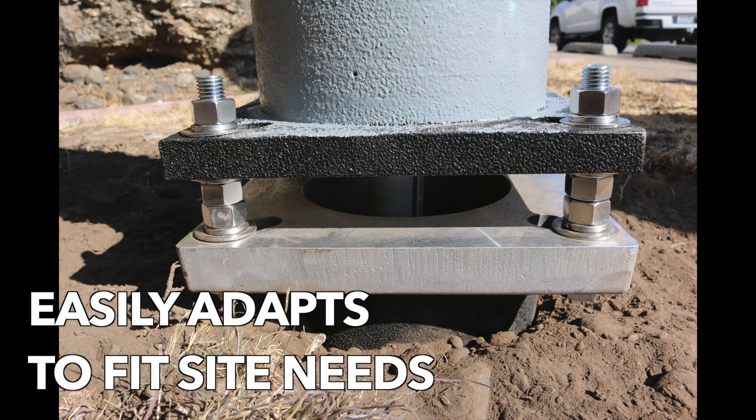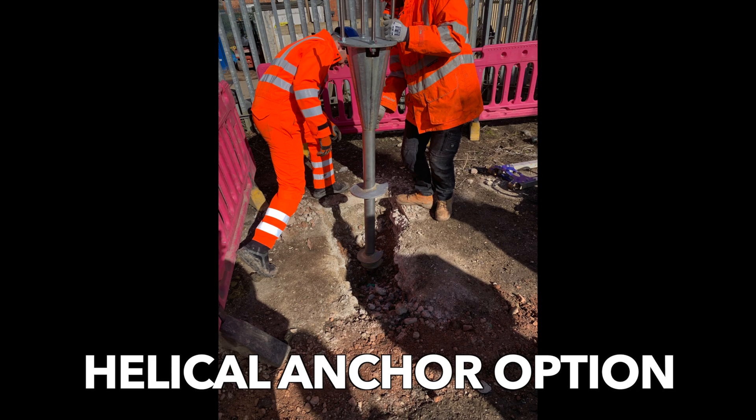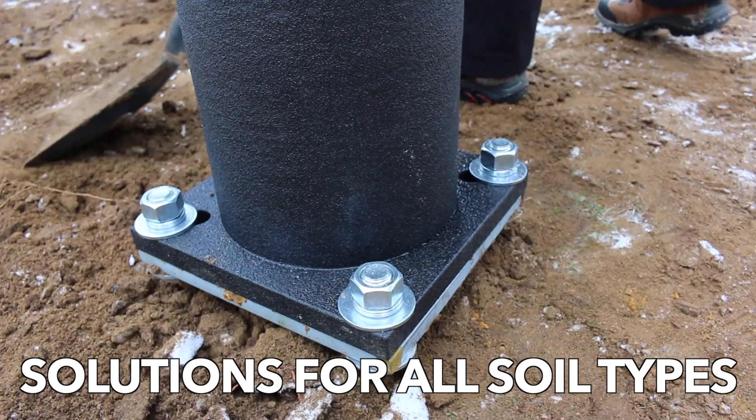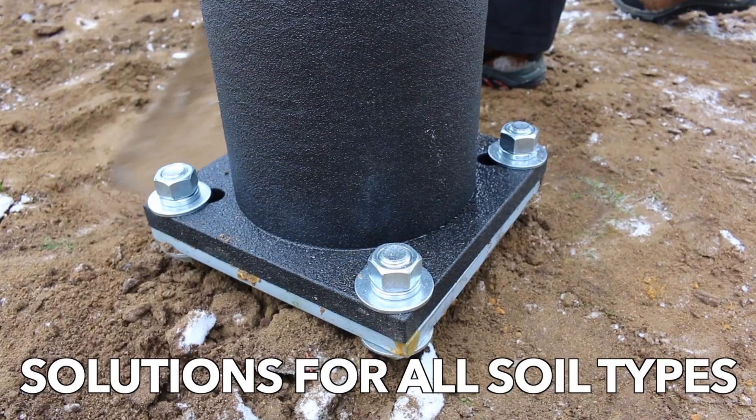Mounting can also be adapted to existing bases or bolt patterns. The innovative helical anchor foundation allows replacement or new positioning of an integrated pole in the right-of-way in just a few hours, avoiding interruption to existing night lighting.